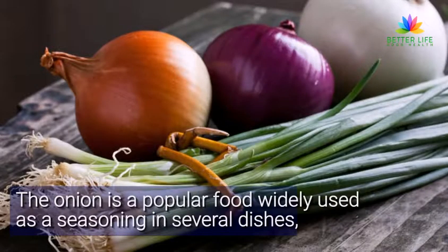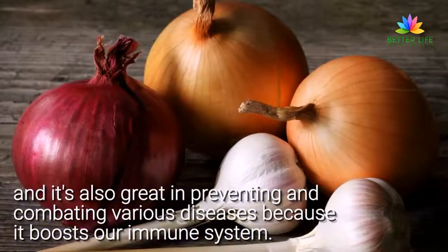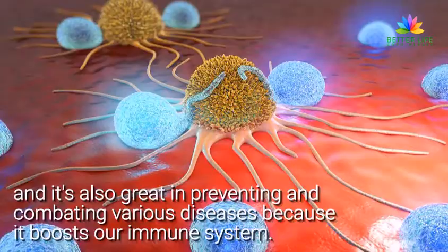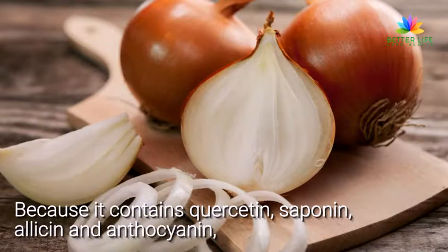The onion is a popular food widely used as a seasoning in several dishes, and it's also great at preventing and combating various diseases because it boosts our immune system. Because it contains quercetin, saponin, allicin, and anthocyanin,